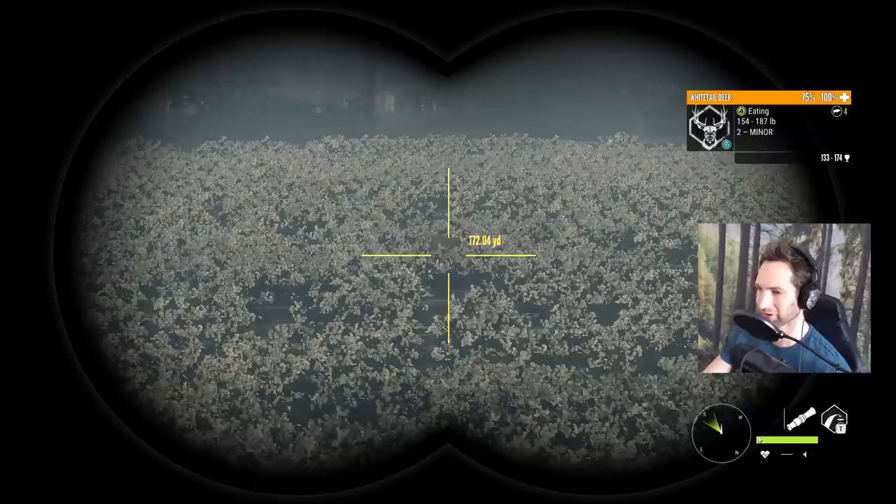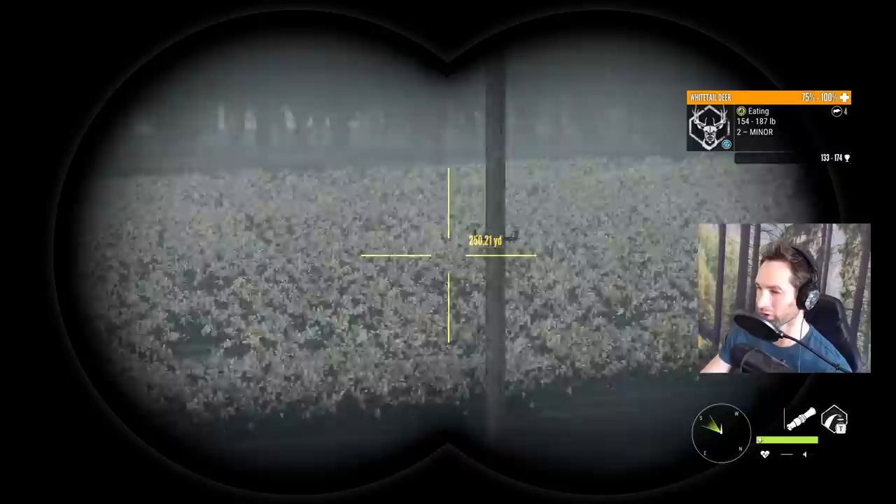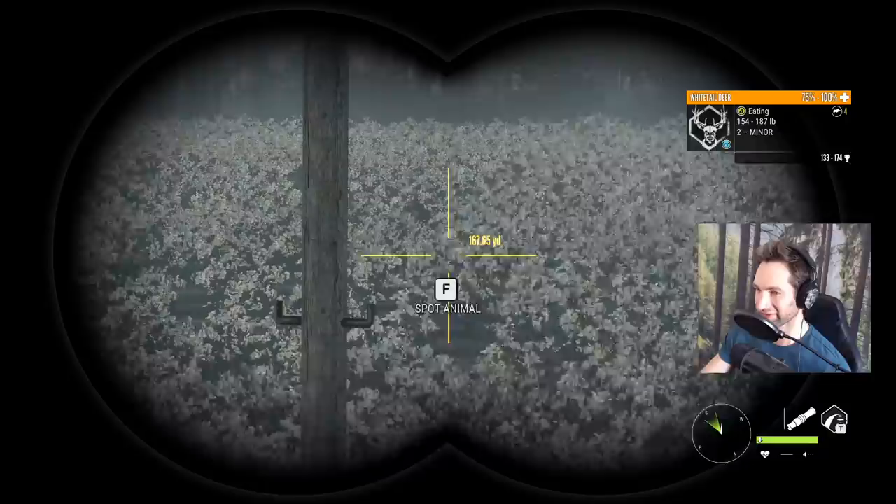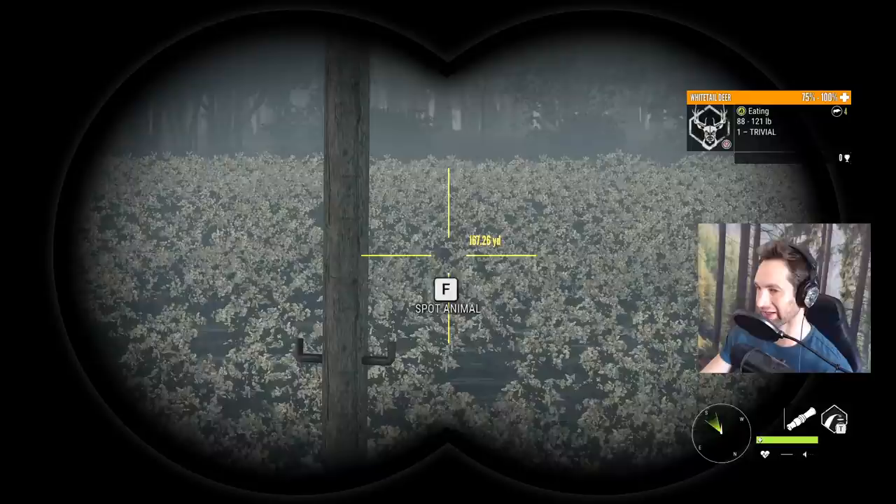So we got eyes on another whitetail buck here — he's another good one. We're actually up in a tree stand right now because I decided to set one up here so we could overlook this whole cotton field. What an incredible location this actually is. We got that buck there, and a couple more deer here as well. They're very difficult to locate in this cotton field — all you can really see is kind of their back, or when they lift up their head you can see their rack. You literally couldn't see that unless he picks up his head.